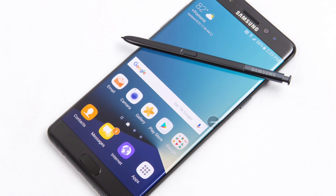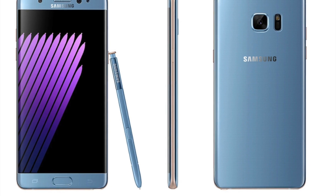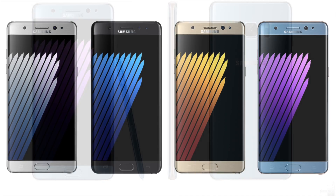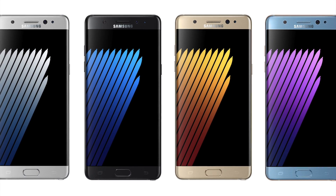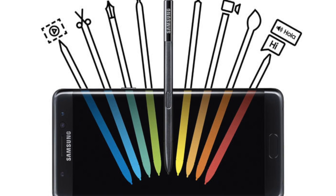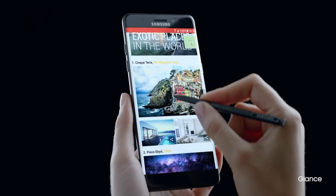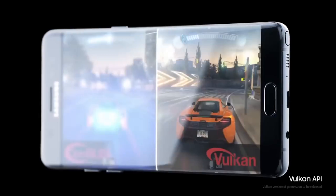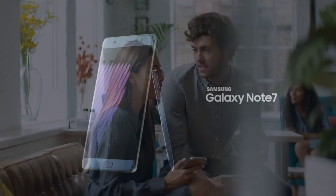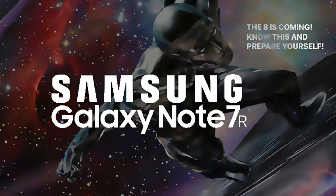You pick whichever model version you like — Exynos 8890 or Snapdragon 820. We're going to see this phone on July 7, 2017, and I know Note-loving fans are really excited. We still don't know whether the name will be Note 7 FE or Note 7R, but let's just say FE or R for now. Let me know — are you excited for this phone? Catch you in the next one, peace out.